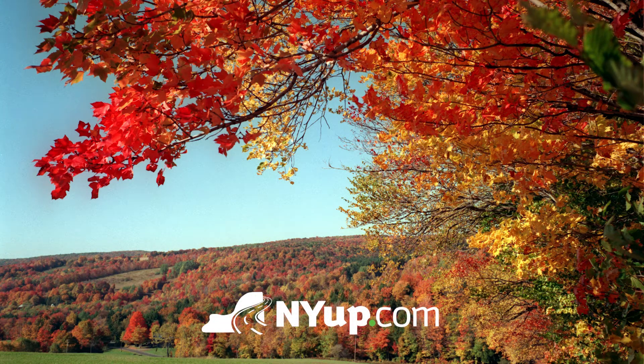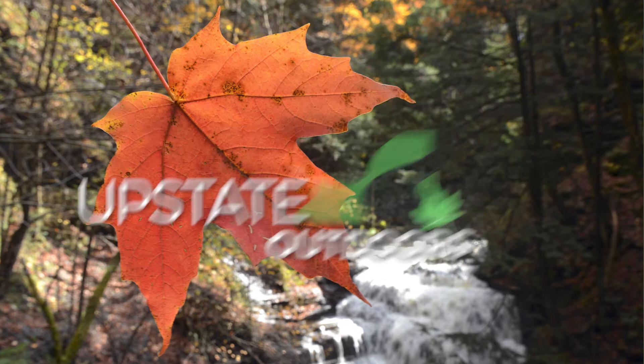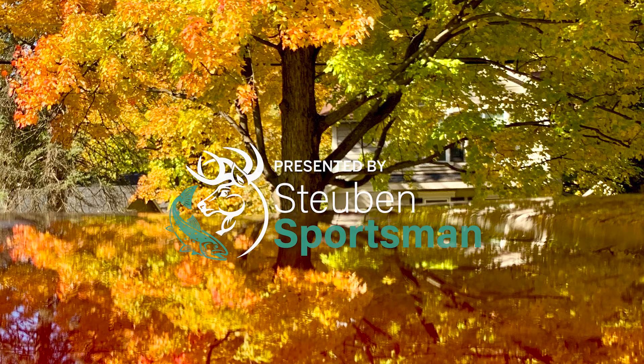Hi, this is Outdoors writer David Figueroa, and today I'm with Don Leopold, Distinguished Teaching Professor of Environmental Biology at SUNY ESF. Hi Don, how are you doing? Today we're going to talk about something that happens every fall: fall foliage. Don, briefly, for those who don't know why this happens, why do we have fall foliage every year?